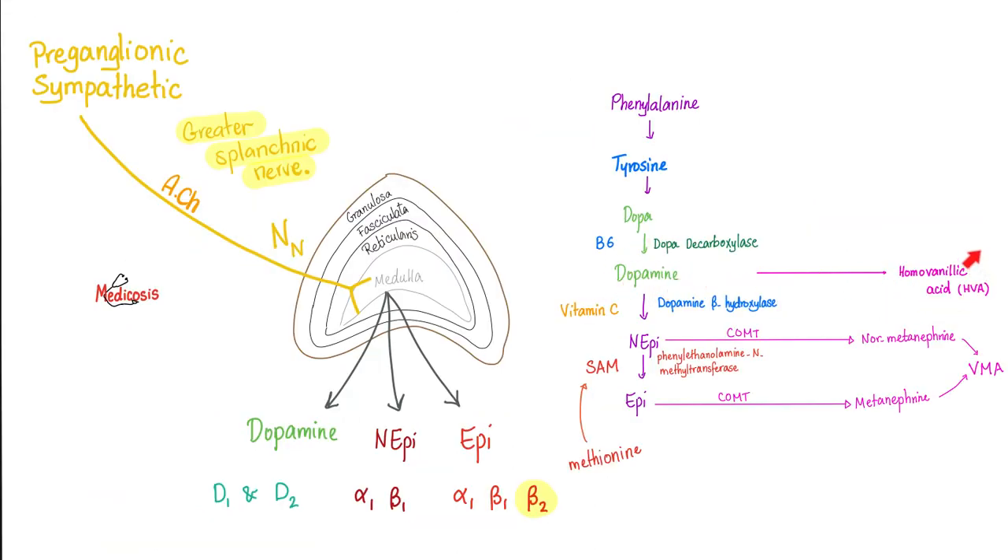Dopamine gets metabolized into HVA, norepinephrine becomes normetanephrine then VMA, and epinephrine becomes metanephrine then VMA. What if there is a deficiency of dopamine beta-hydroxylase? Then you will not have norepinephrine, and everything before it will accumulate — more dopamine means more HVA. One cause of high HVA is congenital dopamine beta-hydroxylase deficiency, or severe scurvy. Make sure vitamin C levels are optimal before taking the lab results.